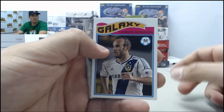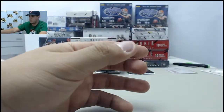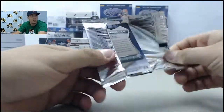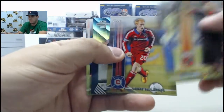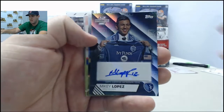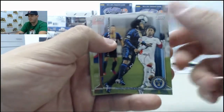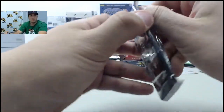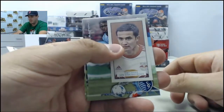Landon Donovan insert card. Yeah, a lot of soccer fans out there — there are always good sellers of soccer products, especially that Prizm that came out this year. Next auto: Mikey Lopez autograph card. And we have a mini of Tim Cahill.